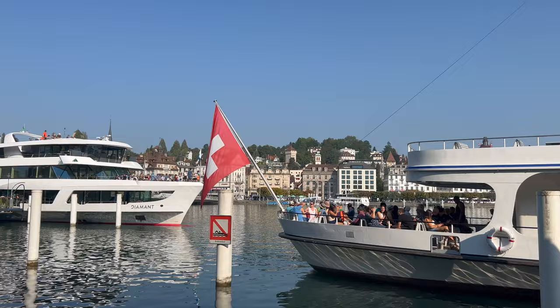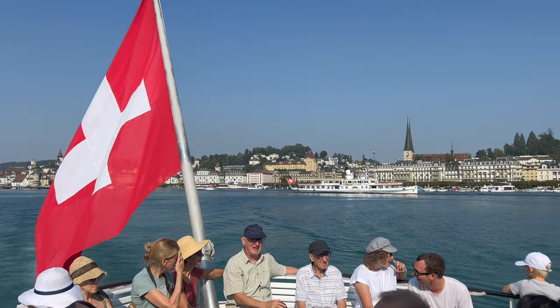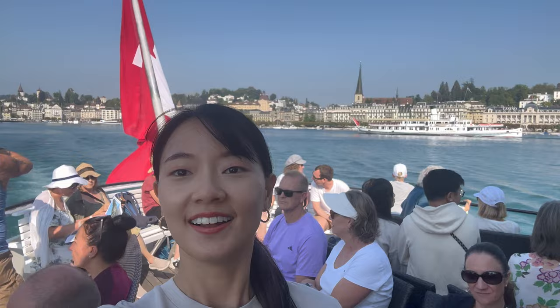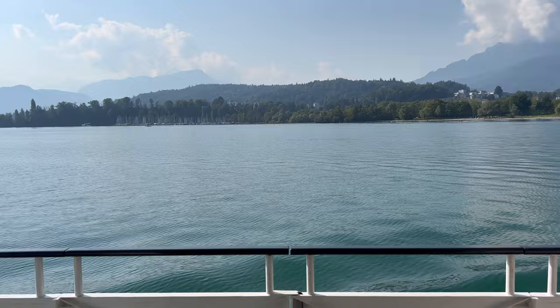This boat cruise takes slightly more than an hour, and even though in comparison it takes only 15 minutes to reach Alpnachstad by train, I will still go with the boat ride during summer because it is incredibly scenic and relaxing, and it offers great views of Lake Luzern.